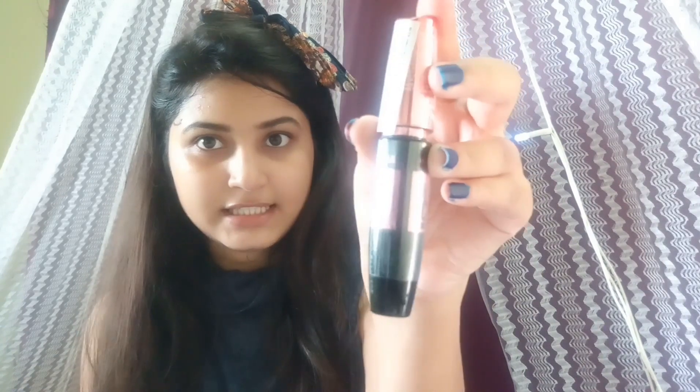The next product is the Maybelline Hyper Curl Volume Express Mascara. It is very cute — chotu (small) in size. I really like this packaging.